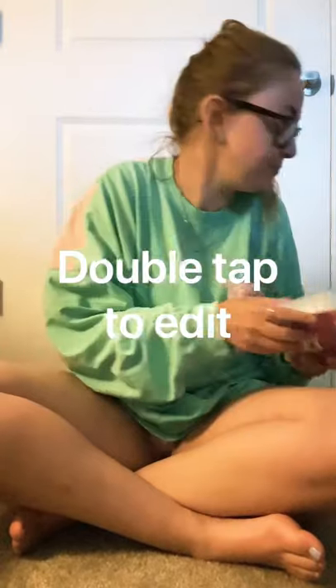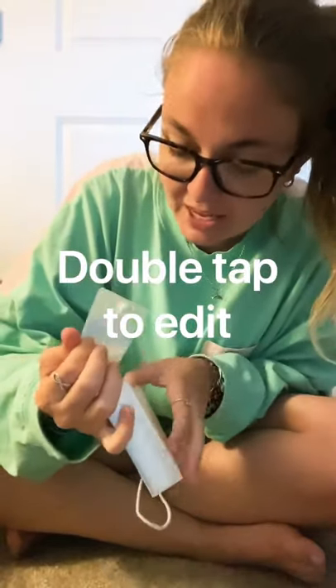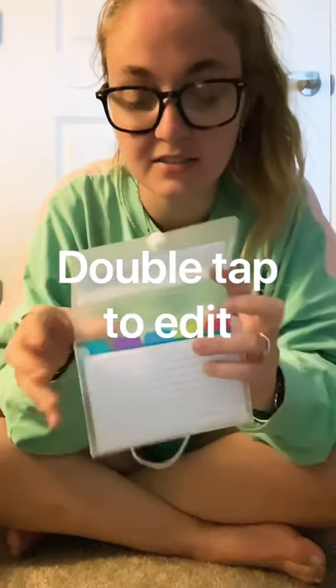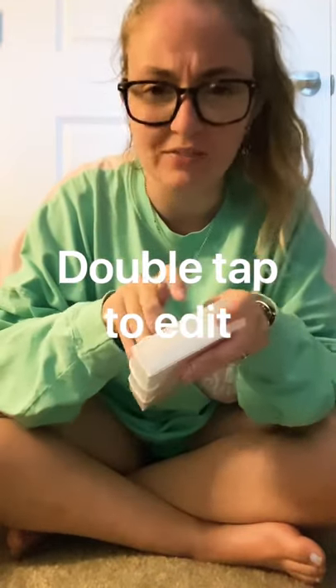This is a cute little index card holder and it comes with tabs to organize your index cards. I think this is really cute to organize your index cards or even sight word cards.